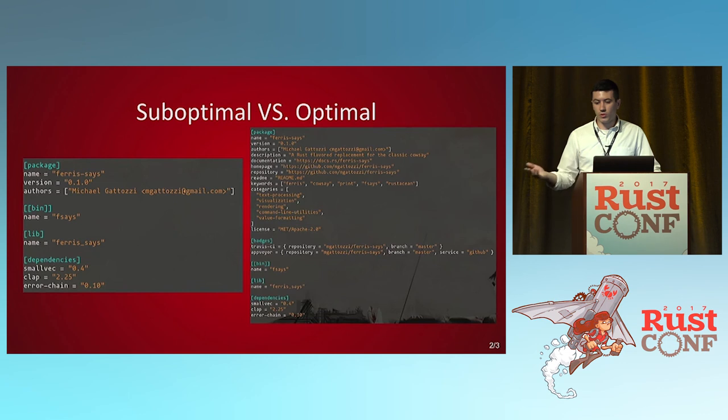Here's an example of a suboptimal versus an optimal cargo.toml. The one on the left is pretty much the default. The one on the right is filled out — here's everything you need. It's got badges, it's got categories, it makes it easier to search. It's a lot, but take 10 minutes to fill it out and you'll find you pretty much won't have to touch this section again.